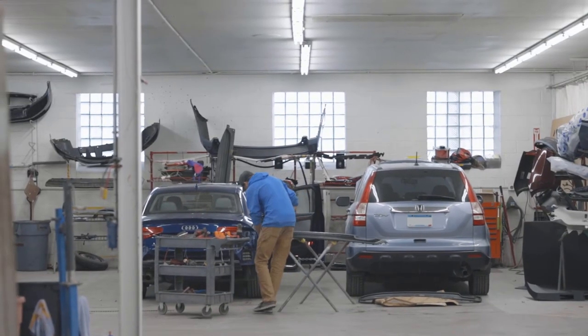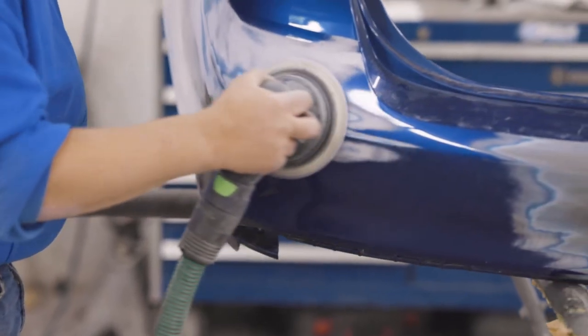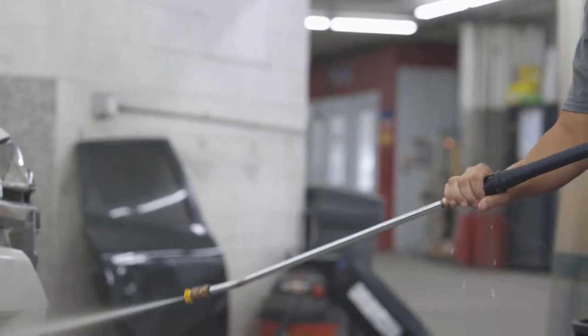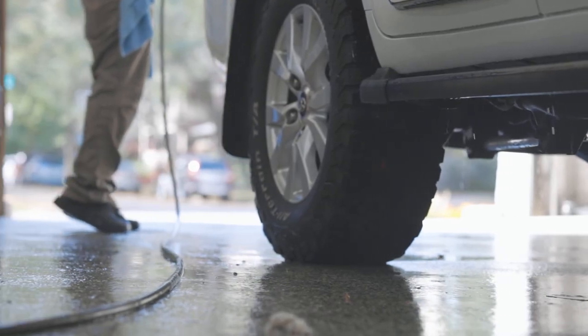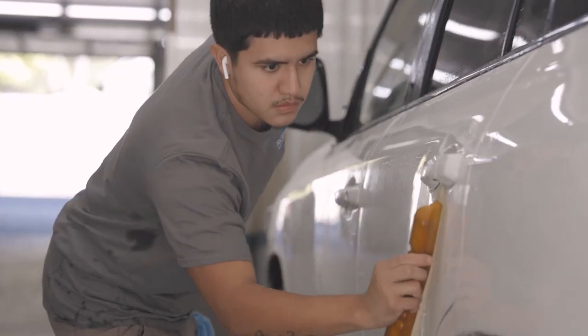Another tool we purchased was a plastic welder to help repair bumper covers so we're not putting those in the landfill. Another one was a non-slip floor for our wash bay area so our employees wouldn't slip on the floor after doing car washing.